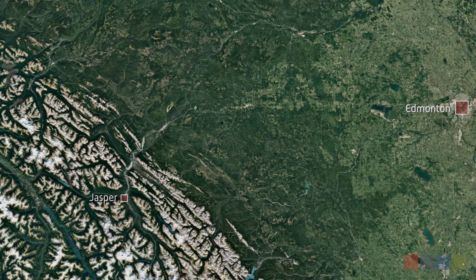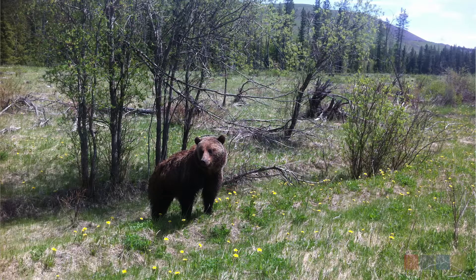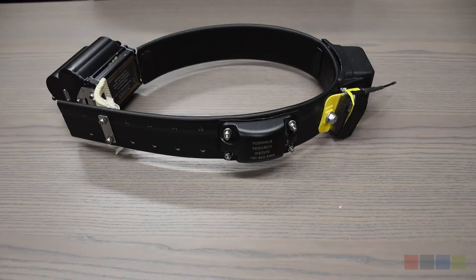On June 4, 2015, G163 was spotted hanging out on the side of a dirt road just south of the town of Robb, Alberta. Two of our biologists darted G163 with a tranquilizer dart. This allows us to get close enough to collect a hair and tissue sample, which can tell us important information about the bear's health and age. We also fit her with a GPS tracking collar.